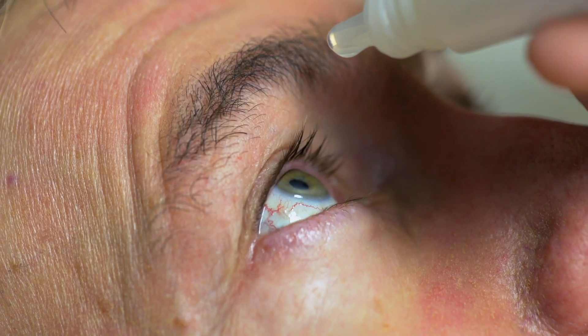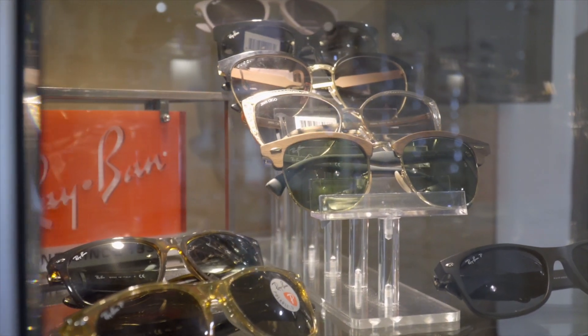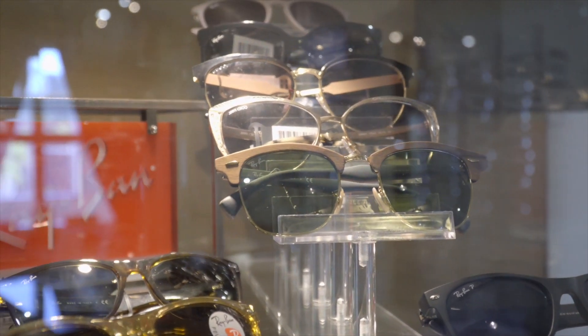If we can avoid surgery, we try to. The most common early treatment options for a pinguecula or pterygium, or an irritated form of those, is using topical steroids, artificial tears, avoiding the sun, and using good quality sunglasses, which includes polarized UV-protected sunglasses.